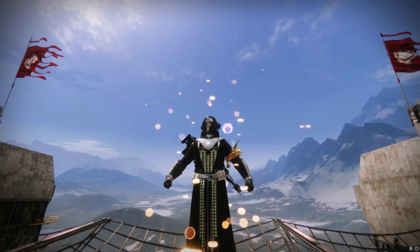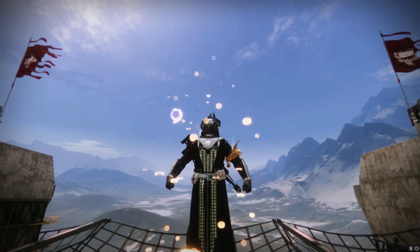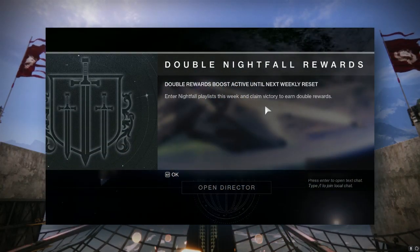All right, everybody, we got some pretty busting stuff going on today in the world of Destiny 2. So if you logged in today, you also probably got a message saying double Nightfall rewards this week.